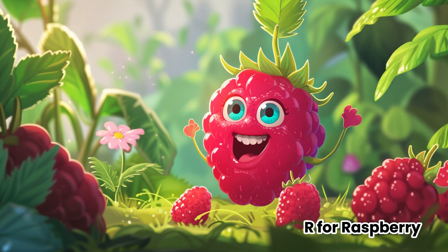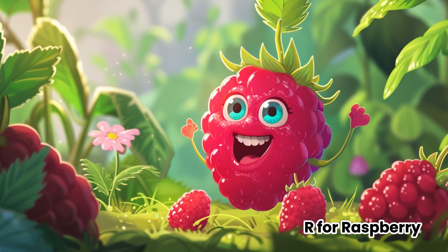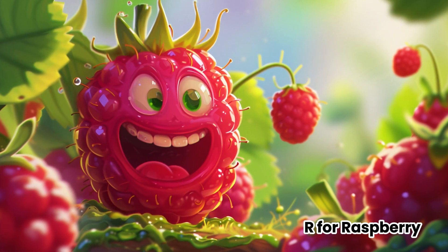When you pop them into your mouth, it's like tasting a burst of juicy happiness. Raspberries aren't just tasty — they're also full of vitamins that keep us healthy and strong.